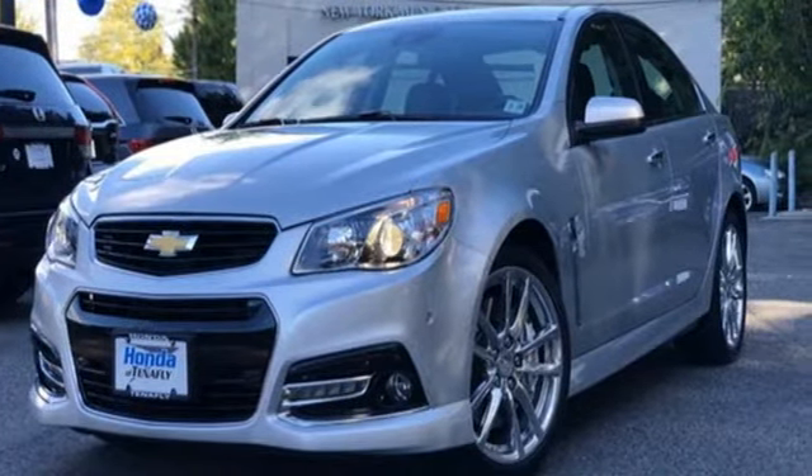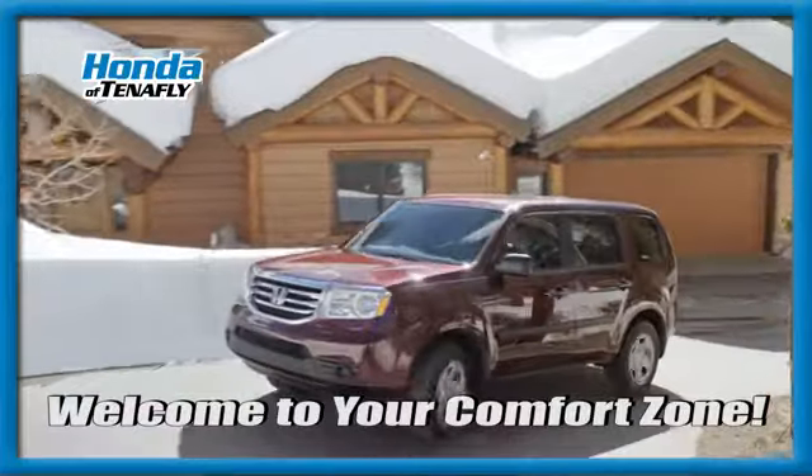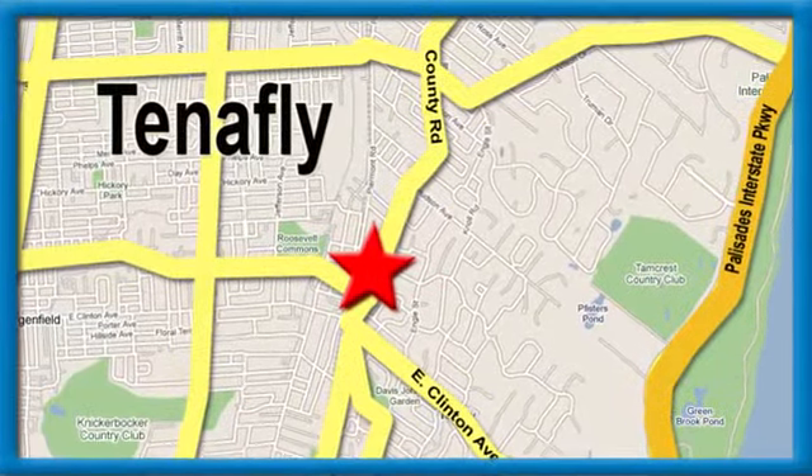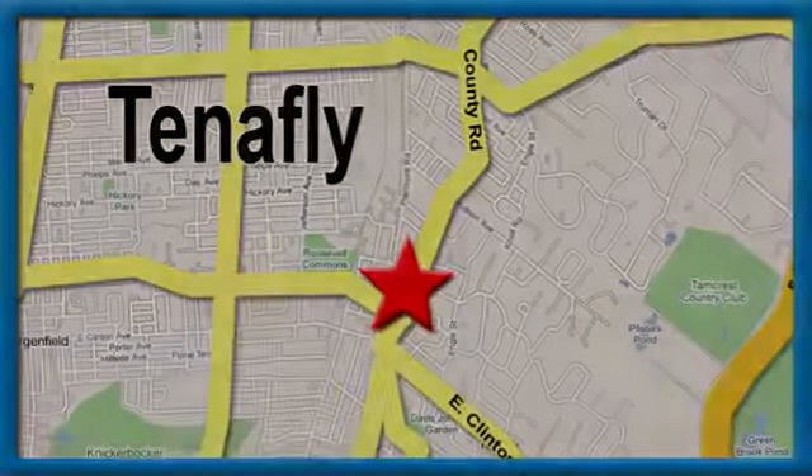Experience it for yourself today. Welcome to your comfort zone. Honda of Tenafly — we're conveniently located minutes away from Route 4, Route 9W and the Palisades Interstate Parkway.